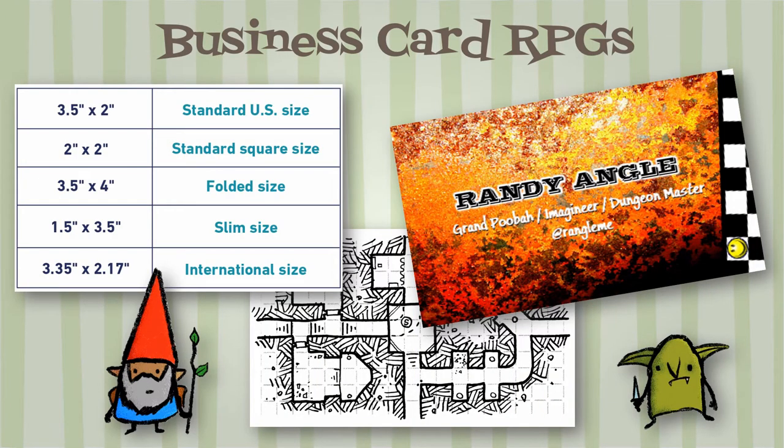I've made videos about big splatbook RPGs with 90-plus pages, RPG zines in the 5.5 by 8.5 inch page size made from folded printer paper, one-page RPGs, pocket mod RPGs made from a single folded sheet, and index card RPGs where the entire rules fit on a single index card.